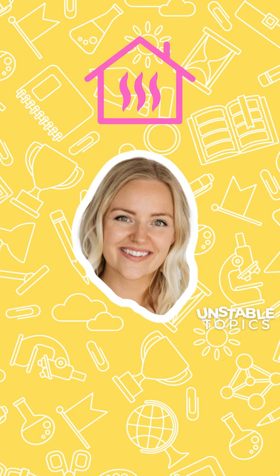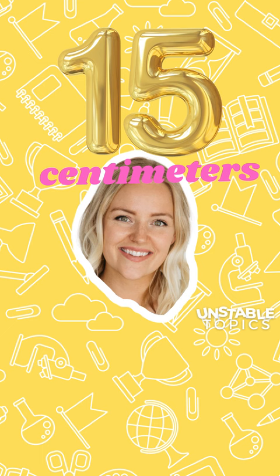Thanks to summer heat and thermal expansion, the Eiffel Tower can be 15 centimeters taller in the summer months. That is fascinating. 15 centimeters.